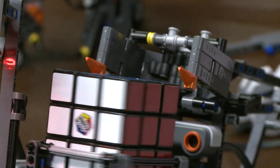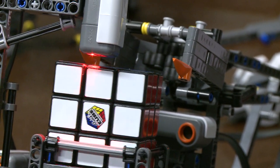Hi, I'm Robert and this is my robot. It's a Rubik's Cube solver. It works by scanning the Rubik's Cube's colors.